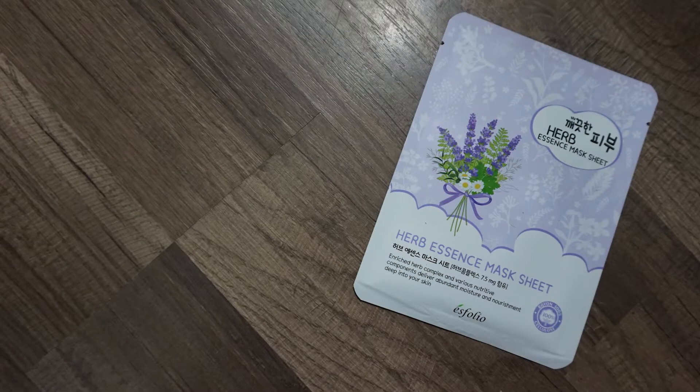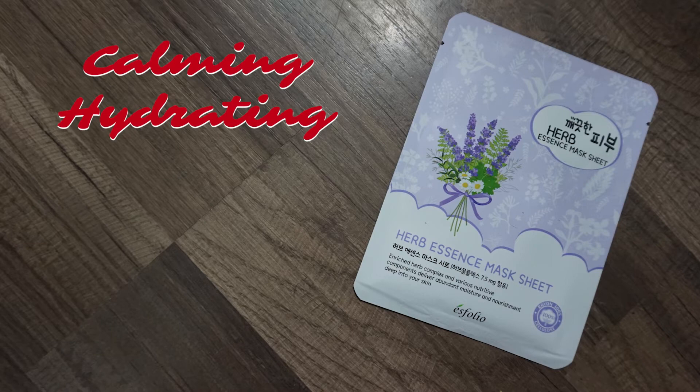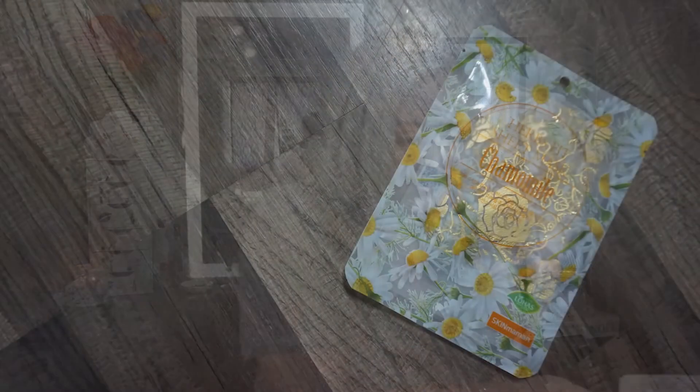Next we have the Esfolio pure skin herb essence mask. It contains six kinds of botanical extracts which help to calm and hydrate skin, leaving a moisturized and silky smooth complexion. I thought this one was so hydrating and very soothing — I would definitely go for this again.